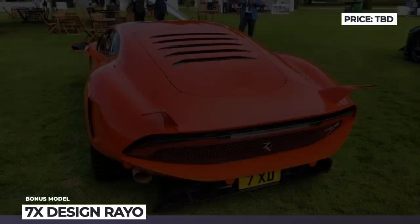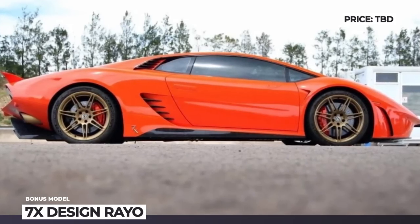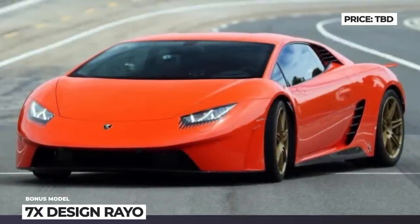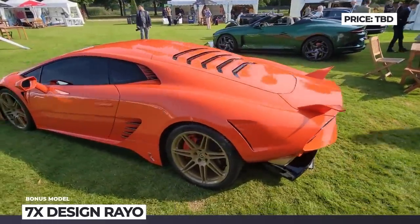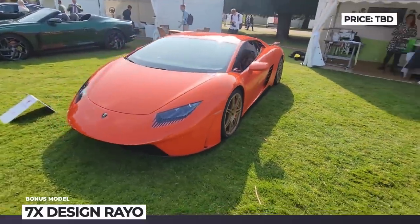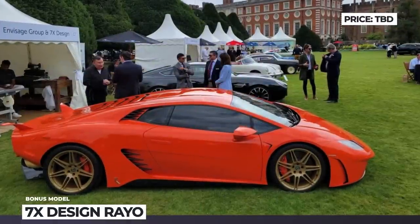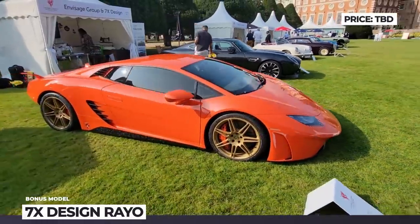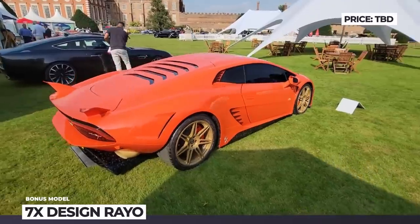7X Design Rayo. Every supercar that rolls out of Lamborghini's facilities is close to perfection in terms of aerodynamic efficiency and track performance, so there must be a real reason to amend the stock Lamborghini body. The British coach-building team from 7X Design justifies its decision by the ambition to create a hypercar able to hit 300 miles per hour. To keep the car on the road at such speeds, 7X recreates every body panel of the car from scratch.